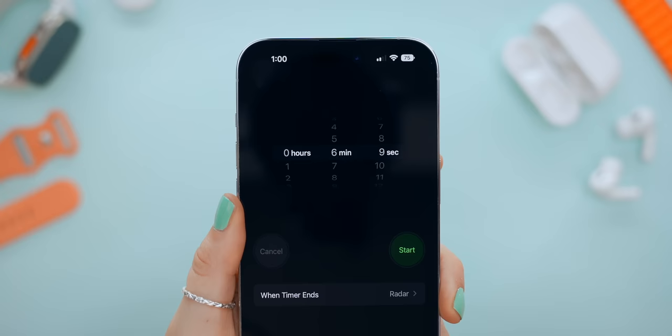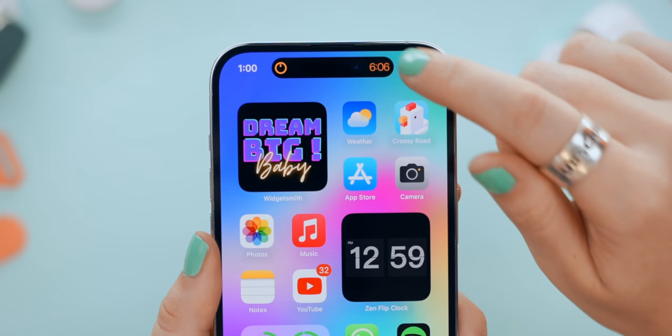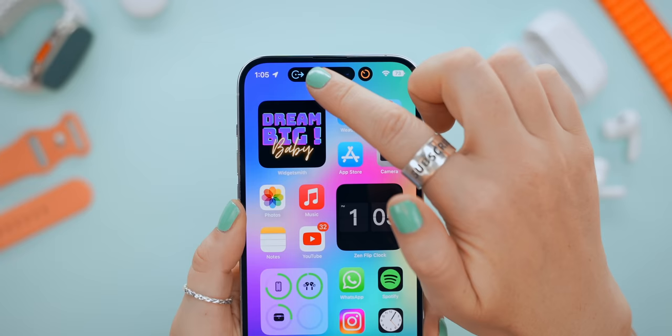It also works with Apple Music as well as Spotify. If you tap and hold you can scrub the song, skip forward, or pause and play. It also works with timers, and I personally love the way it's constantly up there at the top. You can quickly control it. If you're navigating Maps, it'll also show up there.